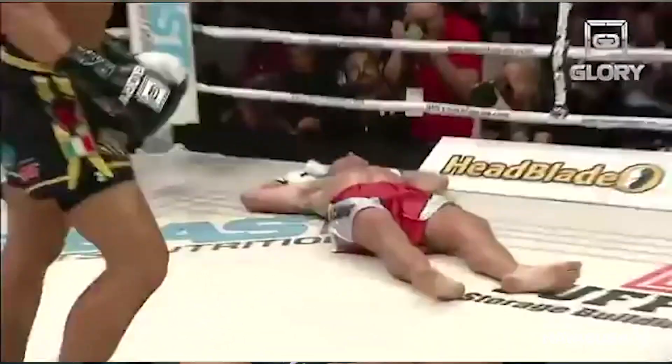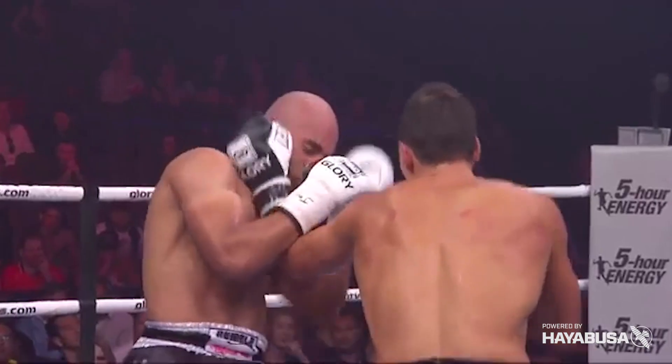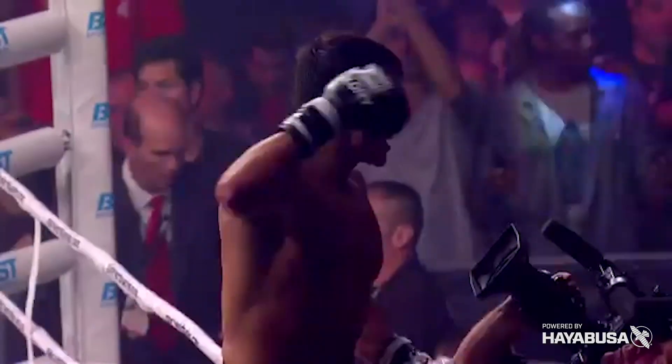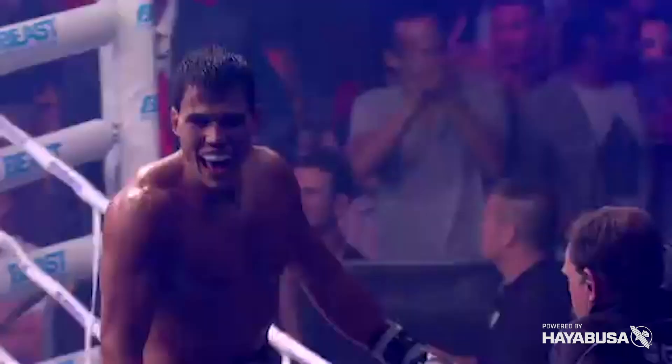It gives me the most satisfaction. It's the ultimate knockout, which puts together good technique, good timing, and that ultimate finish we all want in competition. But there are a lot of head kick finishes I'd like to see more of that are very popular strikes, and I'm actually surprised we don't see more of them.